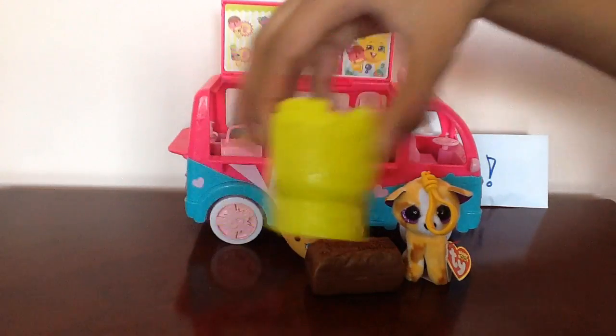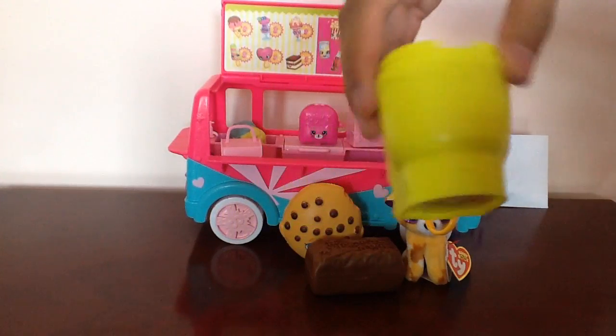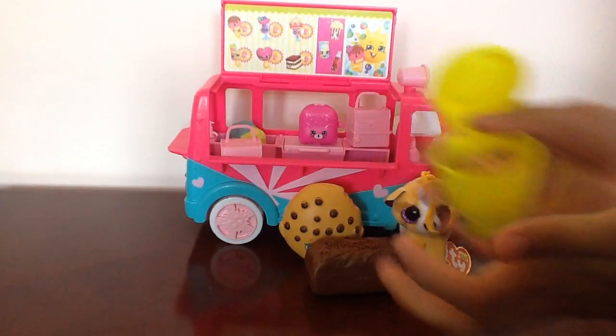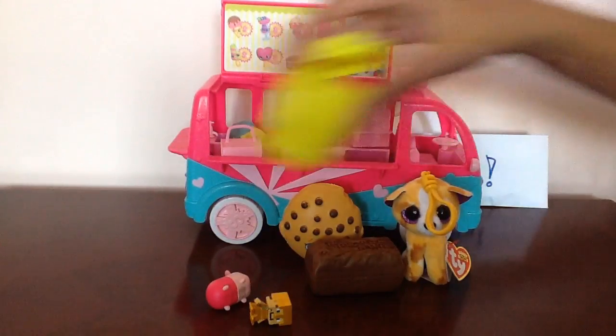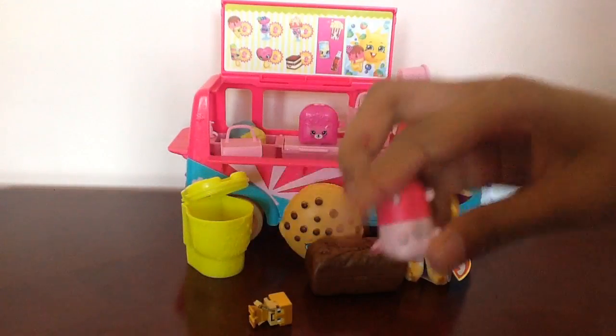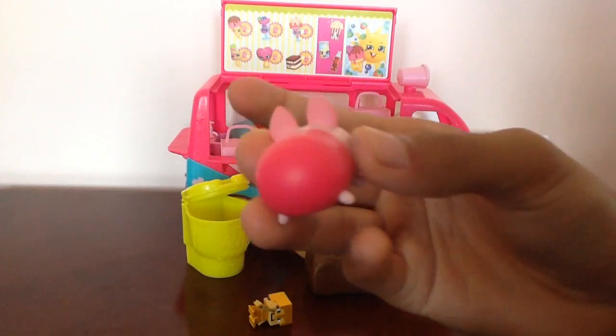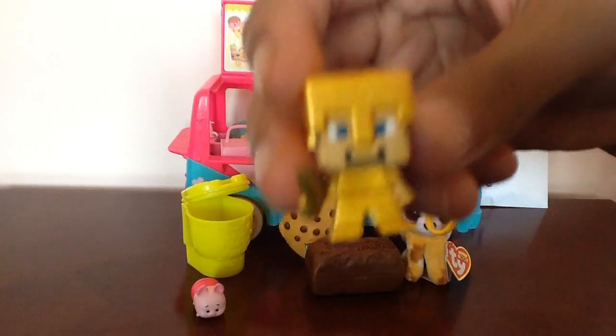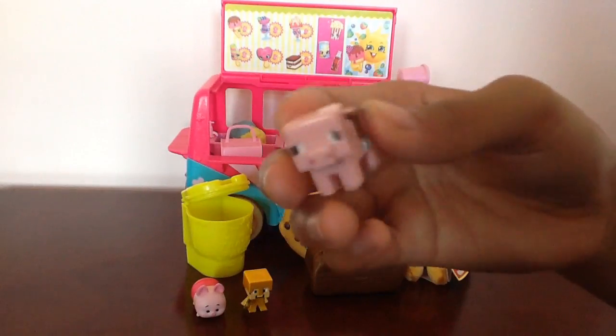Now let's open up this trash pack toilet. There are some awesome surprises inside. First off we got this piglet toy and this is a Tsum Tsum. We also got this Minecraft figure — this is Gold Armor Steve. And we also got this pig that has a saddle.